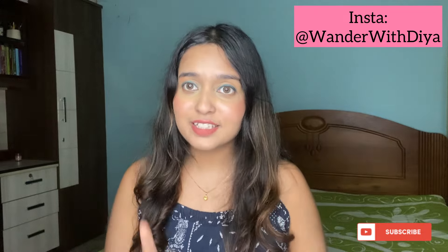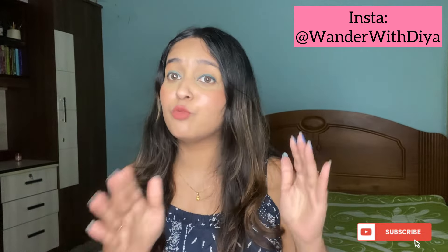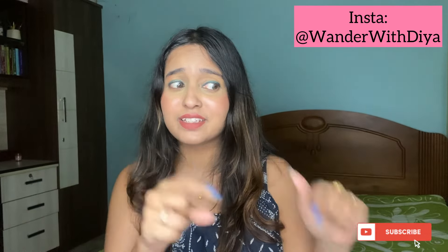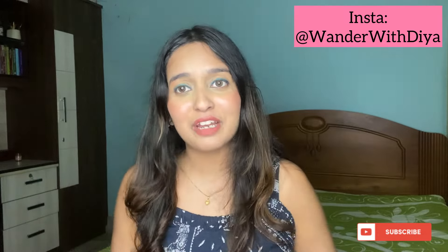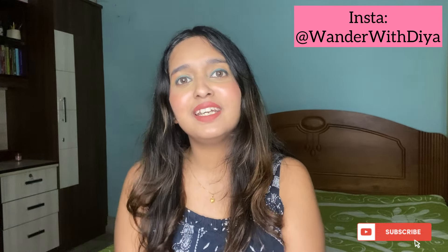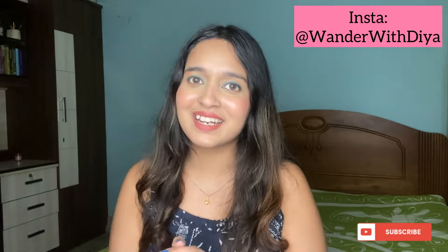That's it for this video. If you have any questions about the Georgian visa, let me know in the comments and I'll try to answer. You can also follow me on Instagram at 'Wonder with Dia.' The Georgia travel itinerary and budget are in the description box. I've also done a similar video on how to apply for the Azerbaijan visa — if you're planning to combine Georgia and Azerbaijan like I did, my vlogs and these videos will help you plan your trip. Don't forget to subscribe — take care, bye!